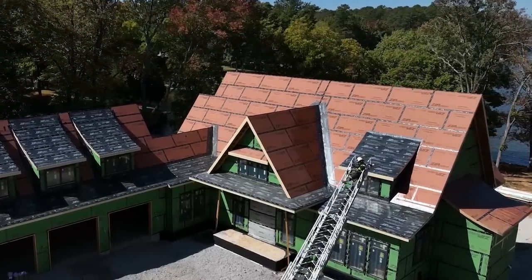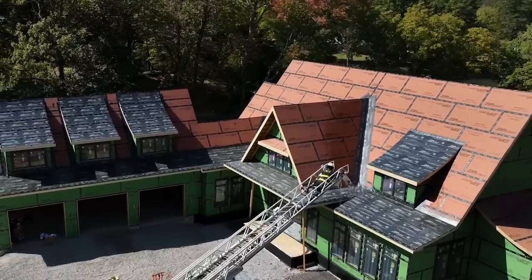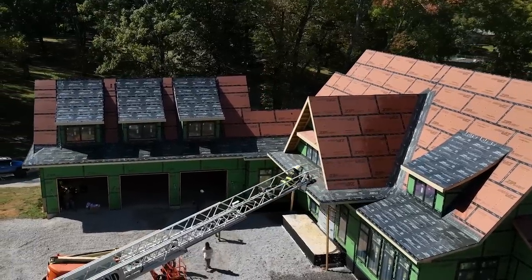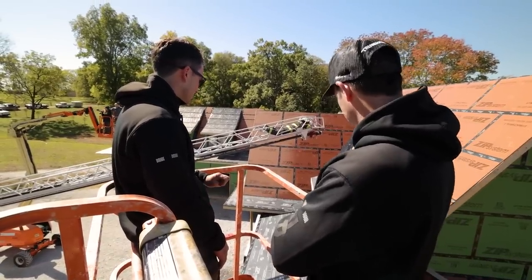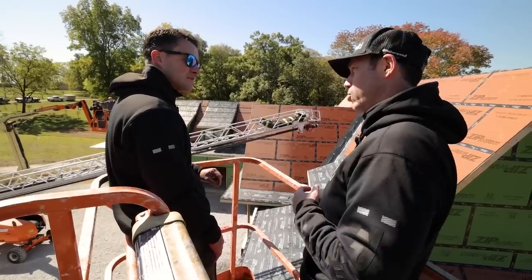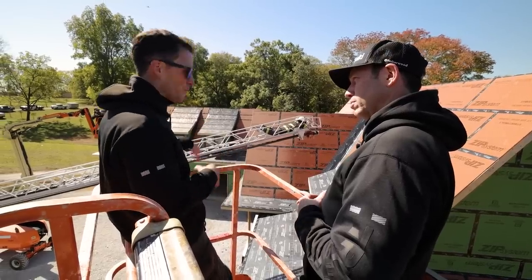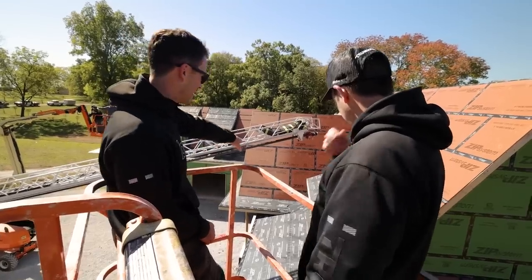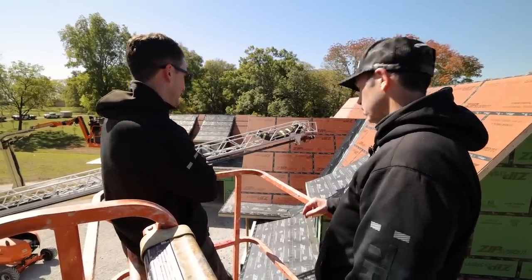Where the pitch changes — maybe a 3-12 down there — to this higher pitch of 16-12, you've also got the ZIP System peel-and-stick underlayment up the face of that pitch change, so any transition there is nice and waterproof. That's also going to act as an ice-and-water shield on the occasional ice day you might get in Alabama. I actually had a leak last year on a project where we had a huge snow and ice event — it collected on a low-pitch roof at a transition in a valley. Lesson learned.